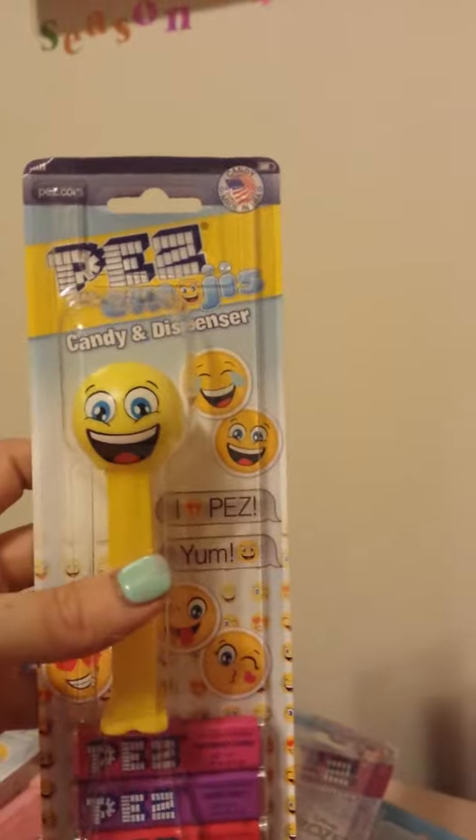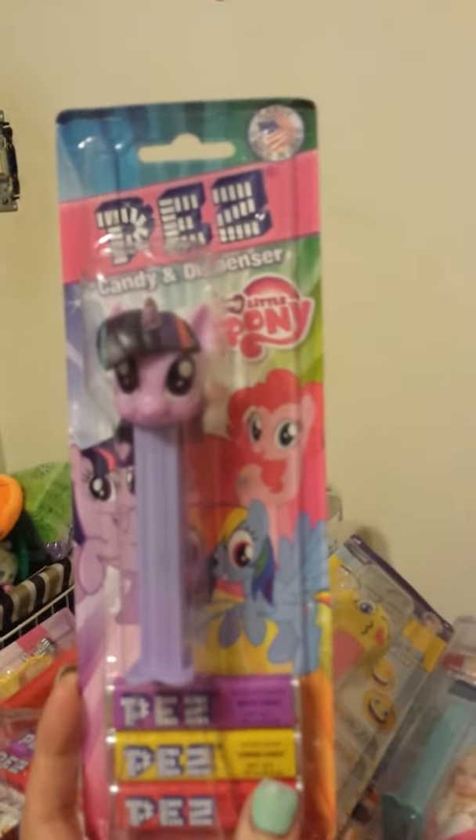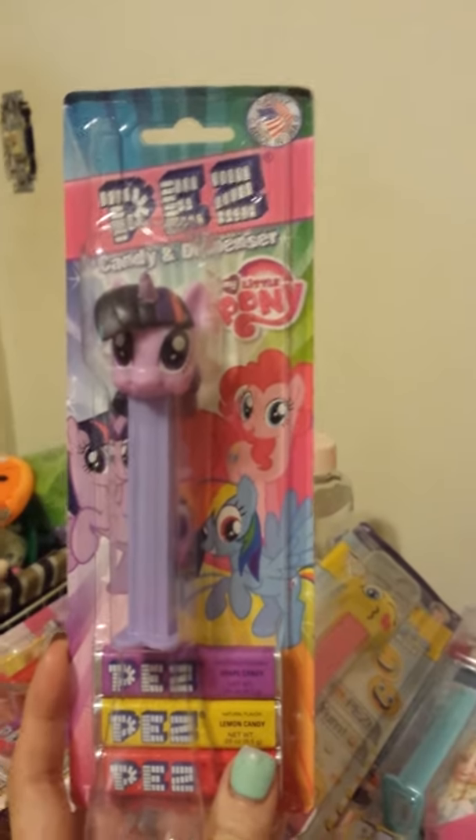Then I got the emojis: the happy face, silly face, and kissy face — I think that first one was the love face, the one with the hearts on the eyes. And then I got My Little Ponies — this one is Twilight Sparkle, I think, and Rainbow Dash. That's the only two ponies they had, and when I looked on that site, all they had was these two and Pinkie Pie.